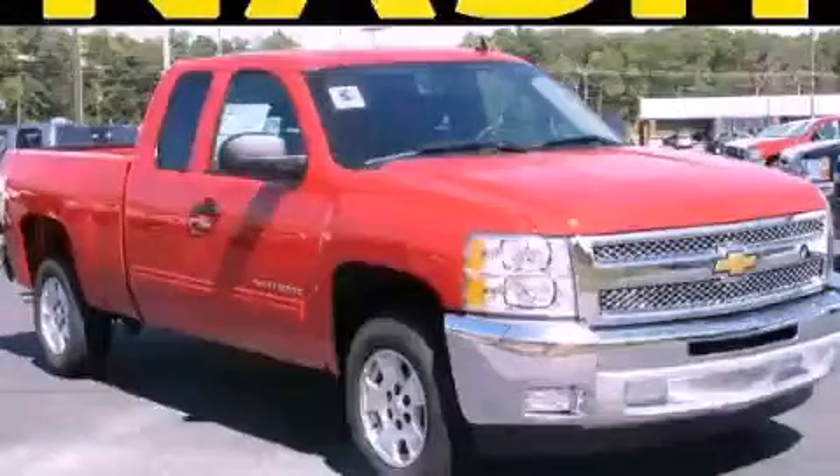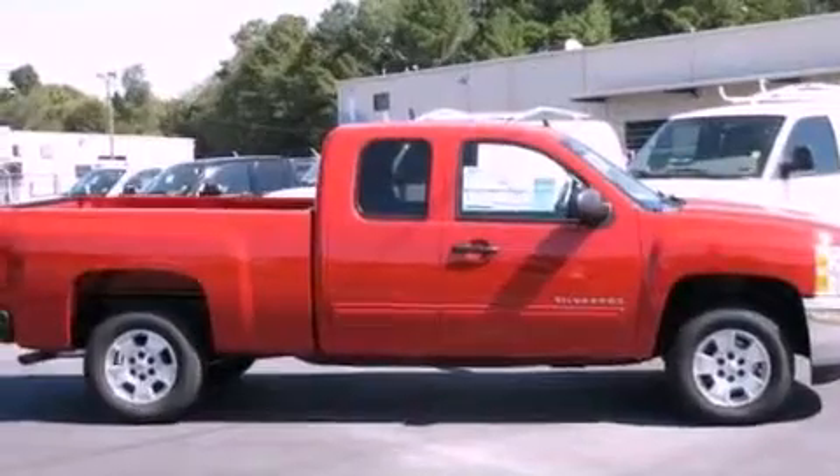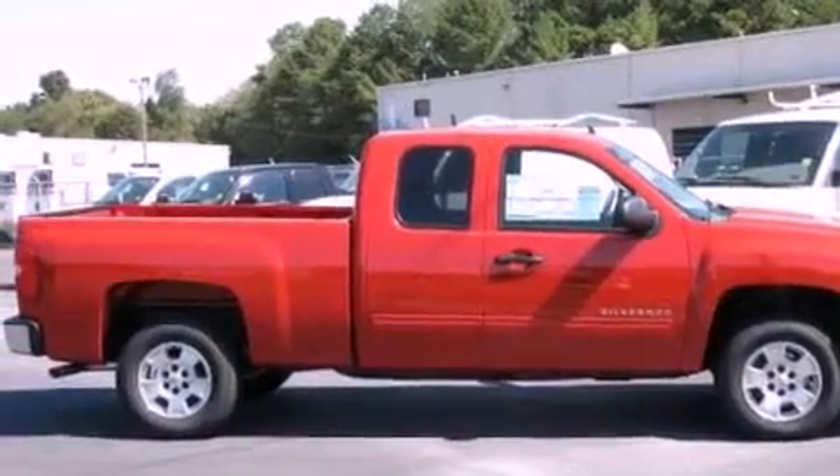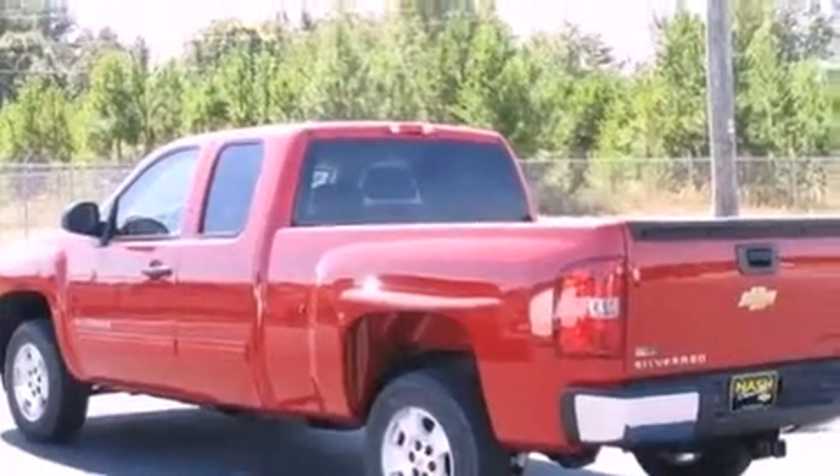This is a brand new 2012 Chevrolet Silverado 1500 — strong, durable, and dependable. It has a 5.3 liter 8-cylinder engine and a 4-speed automatic transmission.